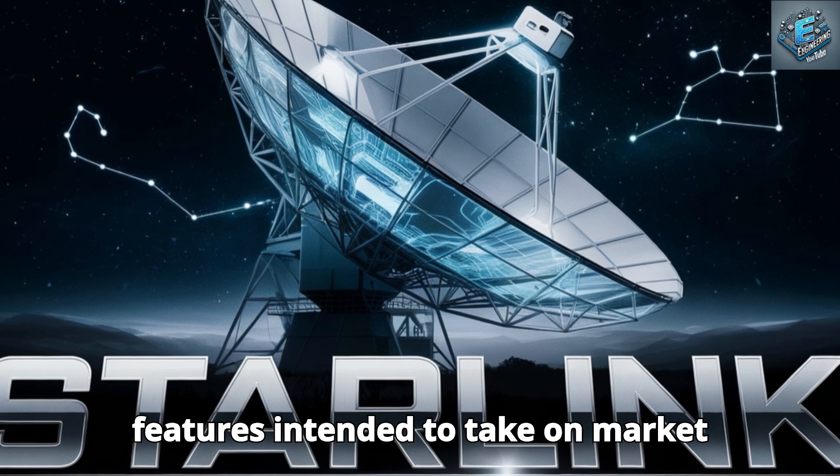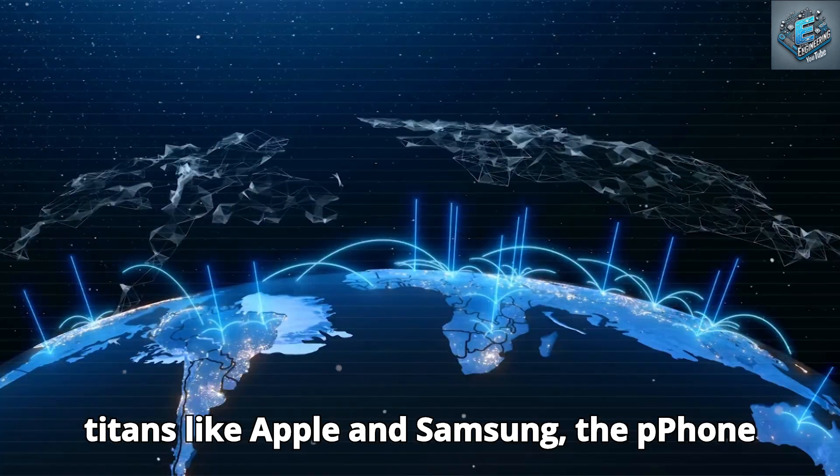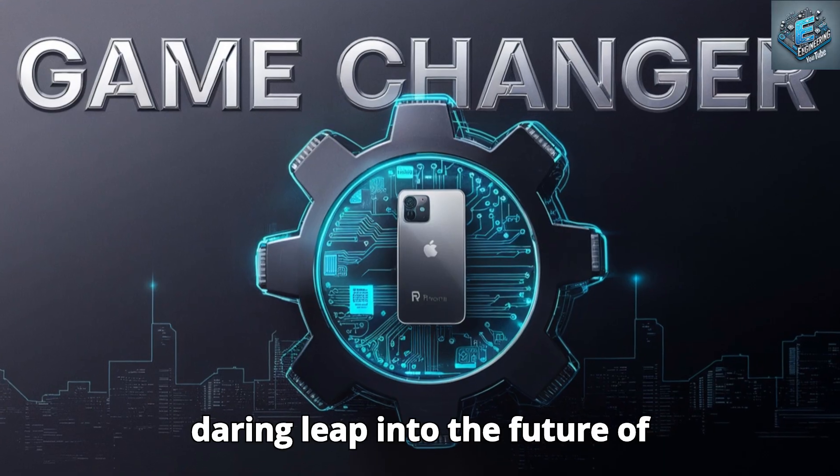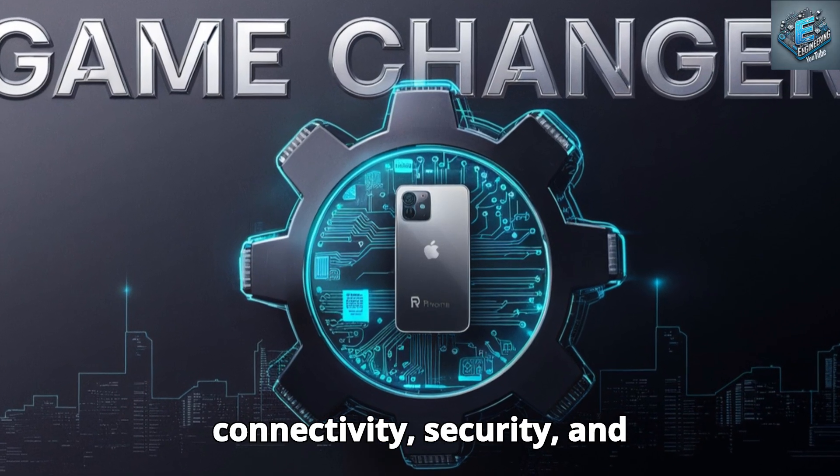With features intended to take on market titans like Apple and Samsung, the Pi Phone is more than simply a device — it's a daring leap into the future of connectivity, security, and sustainability.